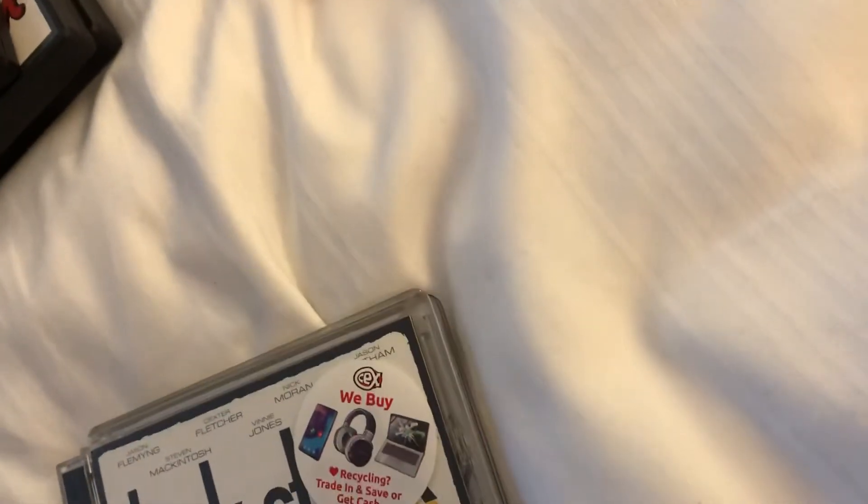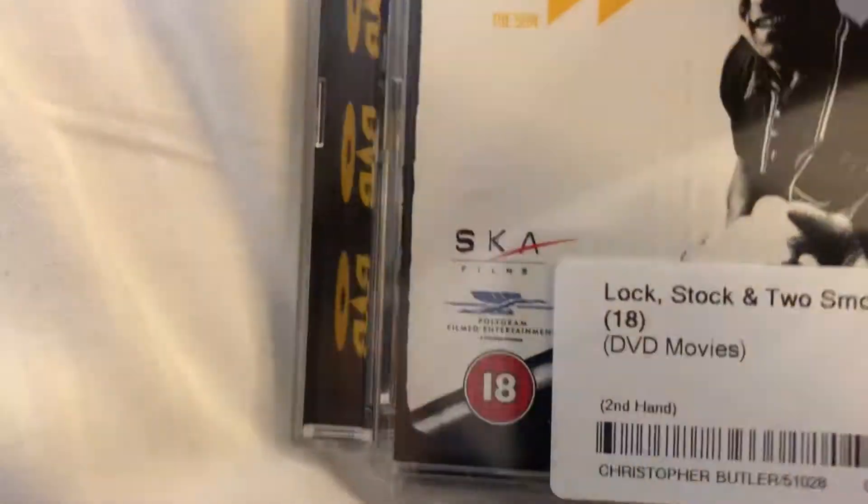This is one of my oldest discs — here's the Polygram label.